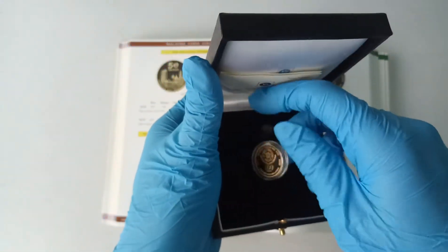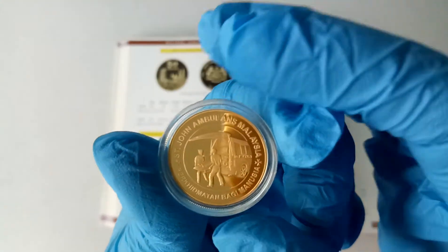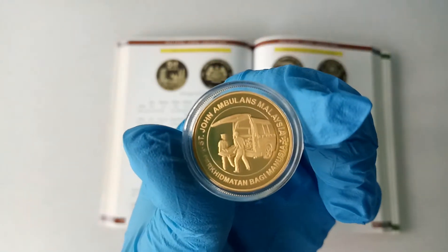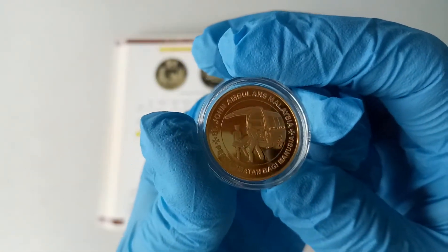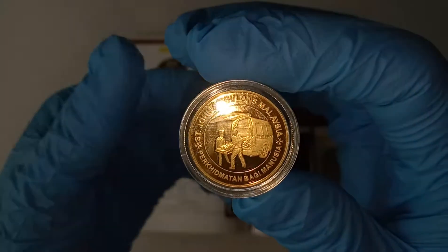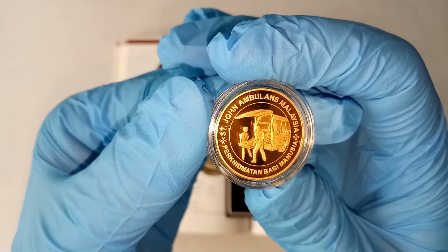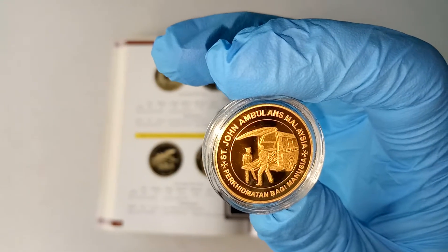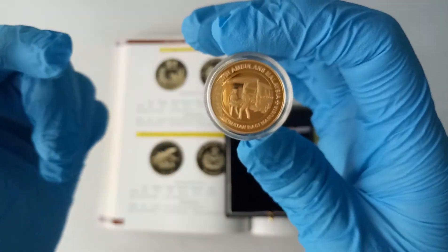Now let's take a look at the coin. So this is how the front of the coin should look like. Now I'm going to turn on the light. So very detailed. This is a gold proof, not a normal gold. So you have a mirror-like surface.